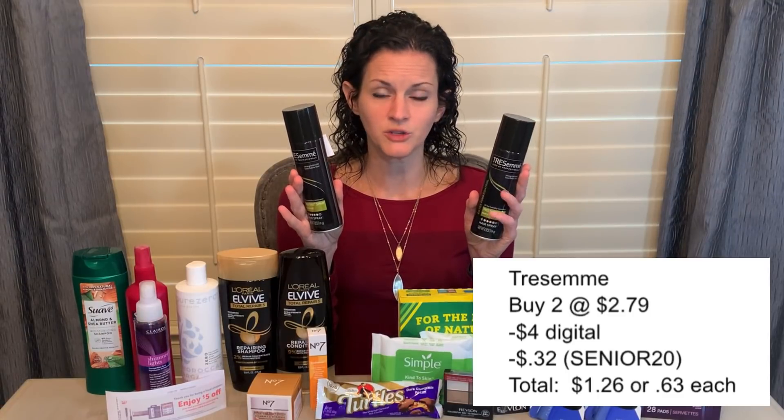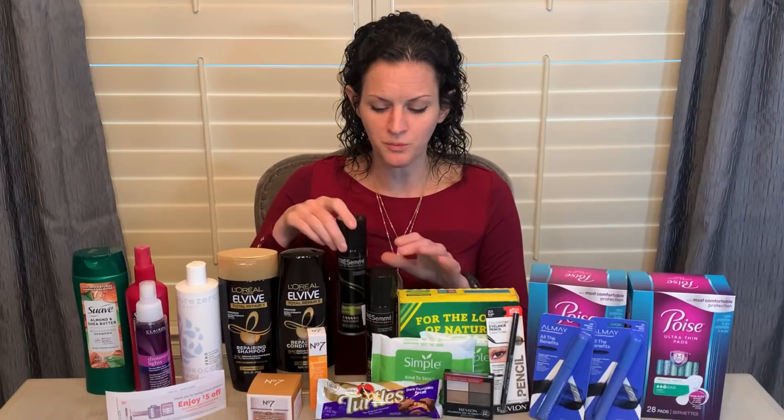Let's talk about one more haircare deal — the Trasame hairspray, priced at just $2.79 each. There is a $4 off two Trasame coupon. If you want to use the coupon code SENIOR20, you will pay $1.26 for both or just 63 cents a piece. Now, if you want to use that $4 off two coupon on clearance Trasame in store, you have to make sure you spend at least $4 in Trasame products — so if it's on clearance for a dollar, you need to buy at least four of them. That's just how the in-store system works.